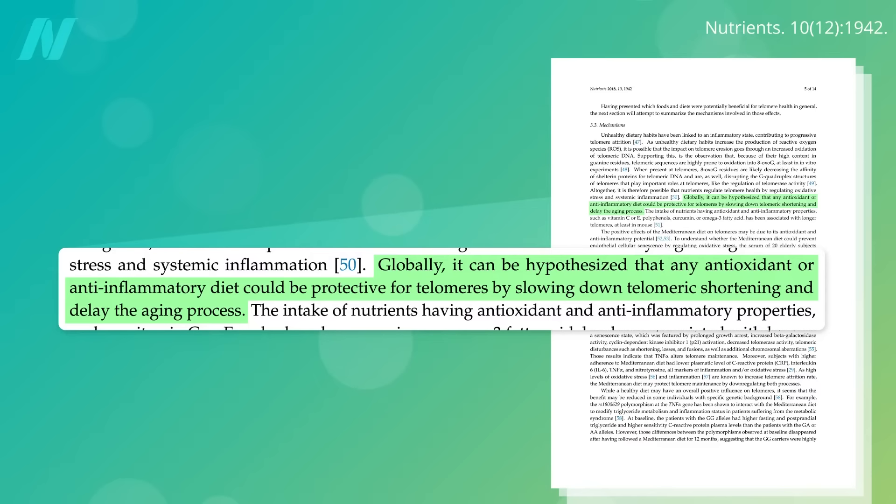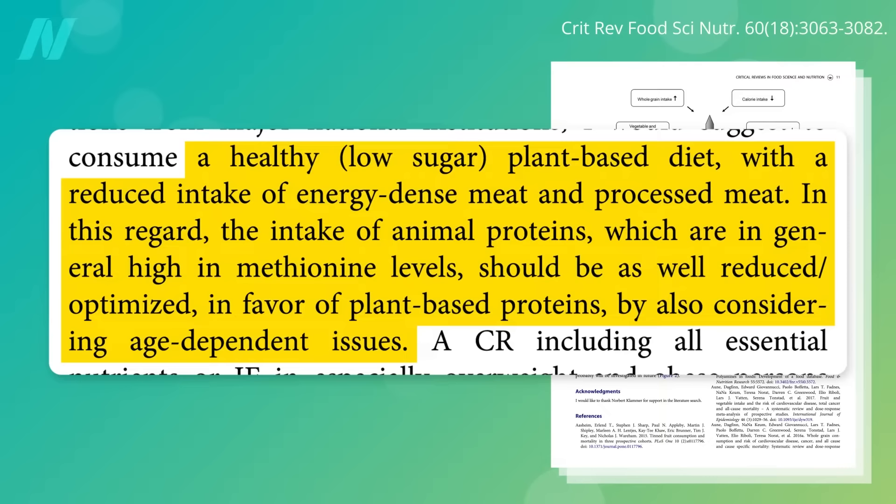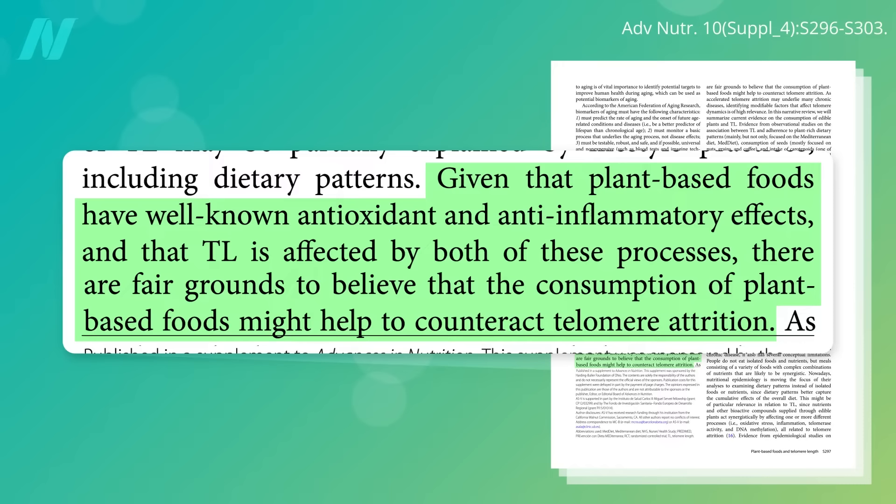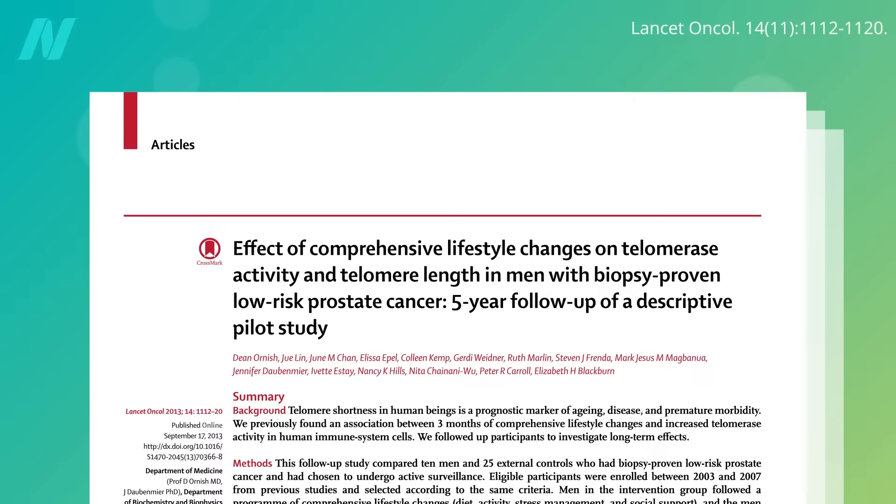But what about nutrition? Globally, we might expect that any antioxidant or anti-inflammatory diet could be protective for telomeres — so we're talking like a whole-food, plant-based diet, with a reduced intake of meat and, in fact, swapping out animal protein in general in favor of plant-based proteins. Given that plant-based foods have well-known antioxidant and anti-inflammatory effects, there are fair grounds to believe that the consumption of plant-based foods can help to counteract telomere attrition. But you don't know if it actually would until you put it to the test.